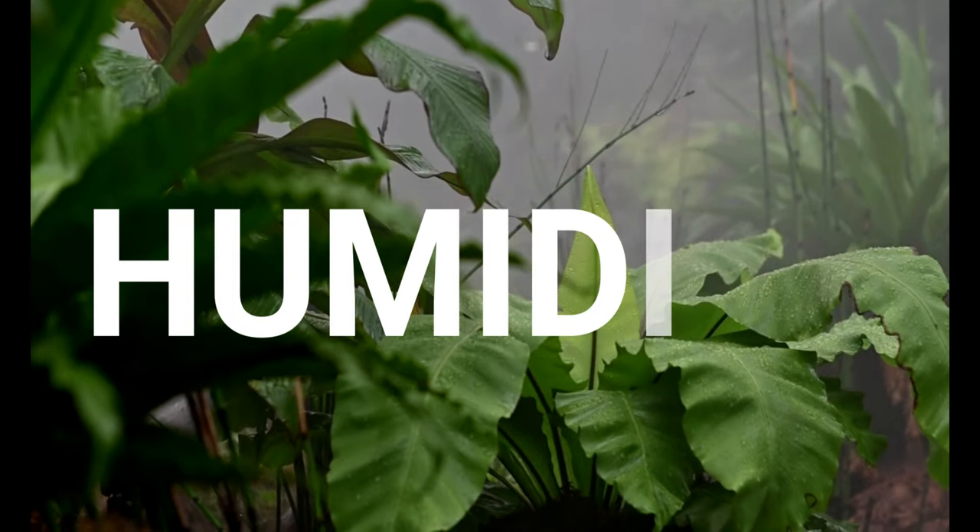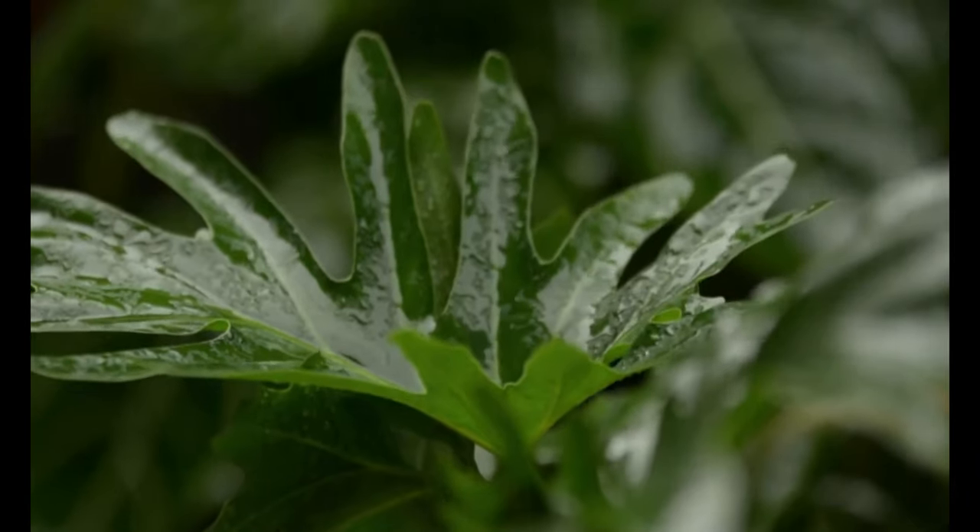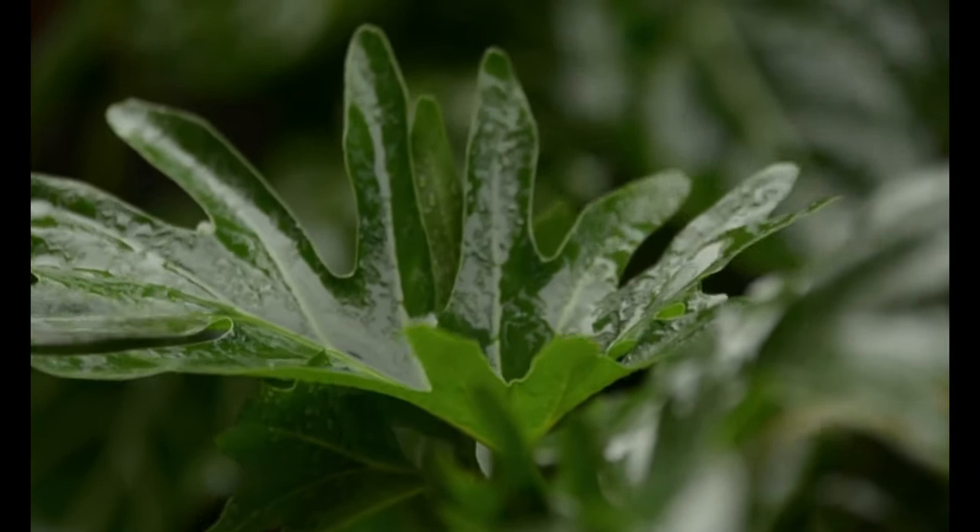And of course, humidity around your plant matters too. Do you have your plant in a very dry space, for example very close to a heating vent? Tropical plants usually like to be in more humid spaces, but if that is your situation, just make sure to check the soil more regularly because the soil will also dry out more quickly. On the other hand, if your plant is in a humid space and getting light but not so much light, you may have to water less frequently. What I always recommend is to check the soil and make sure that you water according to your plant's needs.